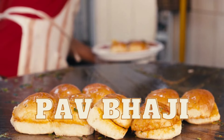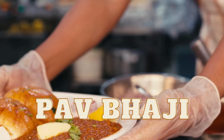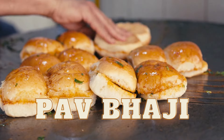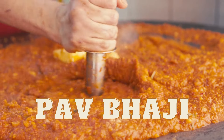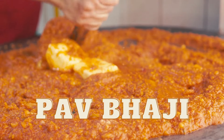Eighth, pav bhaji. This Mumbai street food favorite consists of a spicy vegetable curry made with mashed potatoes, tomatoes, peas, and a blend of aromatic spices, served with buttered bread rolls, pav. It's a delicious and filling snack that's perfect for any time of day.